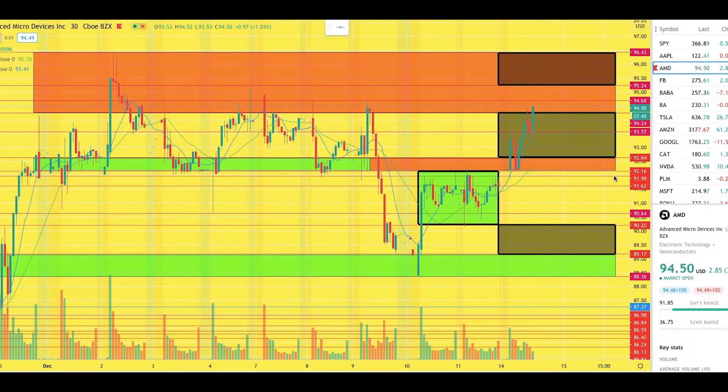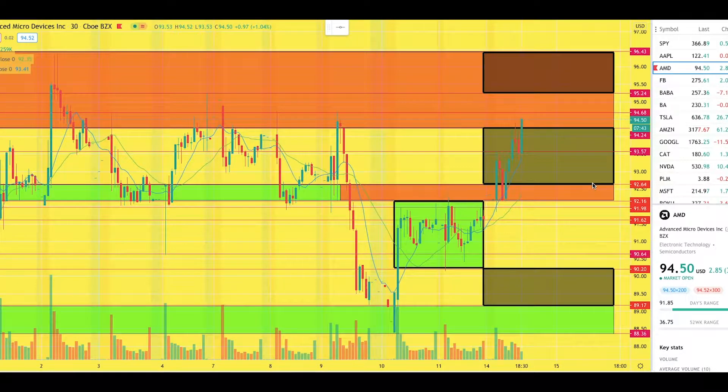This video is just a follow-up on yesterday's video where we discussed this particular play, which was a successful trade. I just want to talk you guys through the setup, the initial play, when I entered, when I exited, and what the current situation is of the stock.